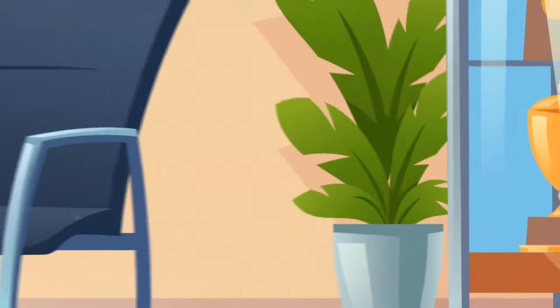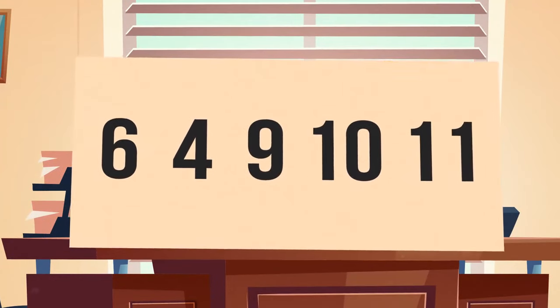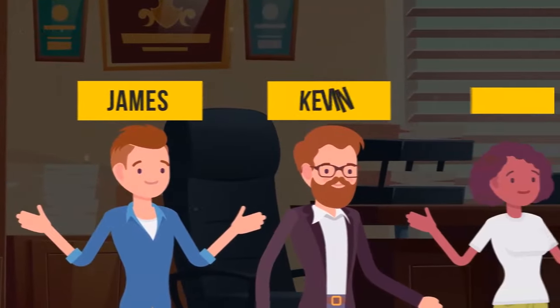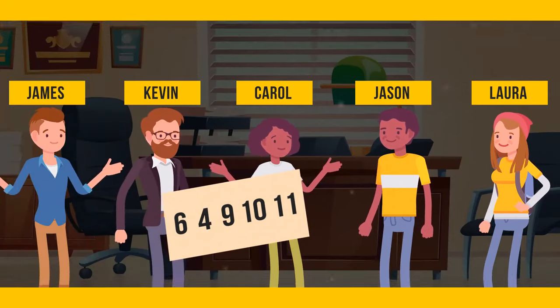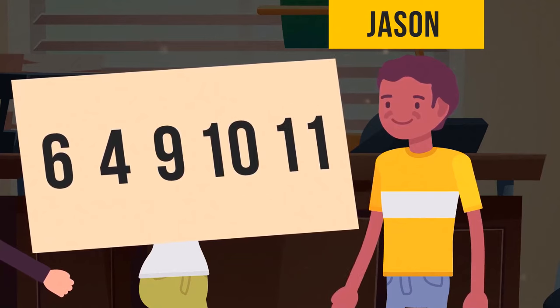A rich entrepreneur disappeared from his office. The only things he left behind were a note with the numbers 6, 4, 9, 10, and 11, and a calendar. The police had five suspects: James, Kevin, Carol, Jason, and Laura. Who knows something about the man's disappearance? It's Jason. The numbers mean months of the year, and the first letters of those months spell out the culprit's name: J-A-S-O-N.